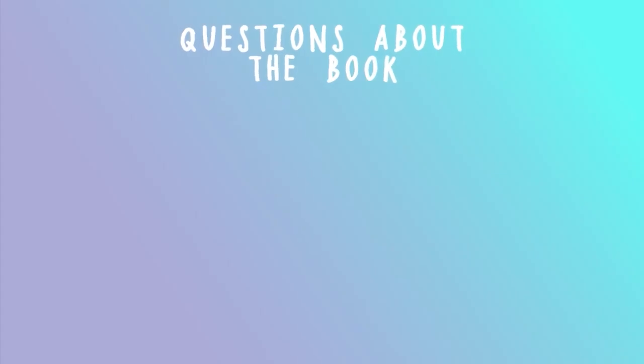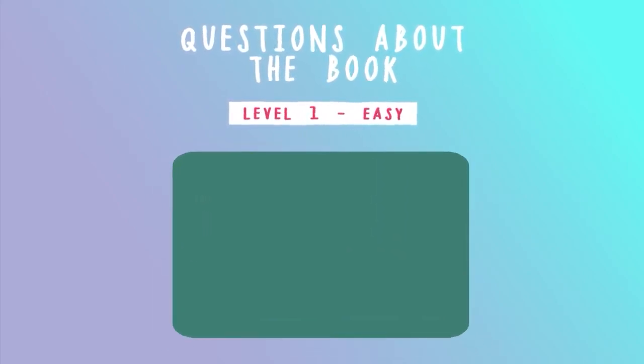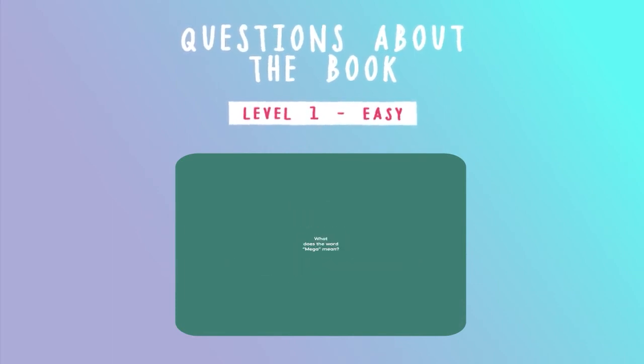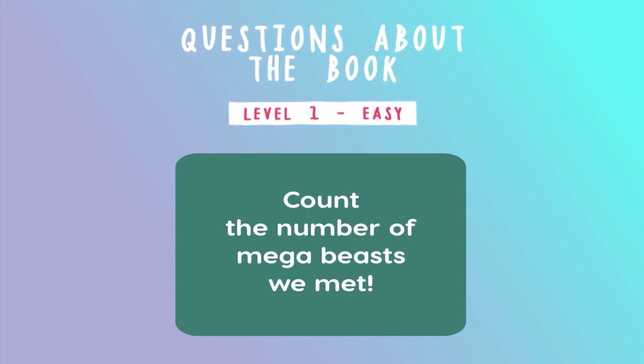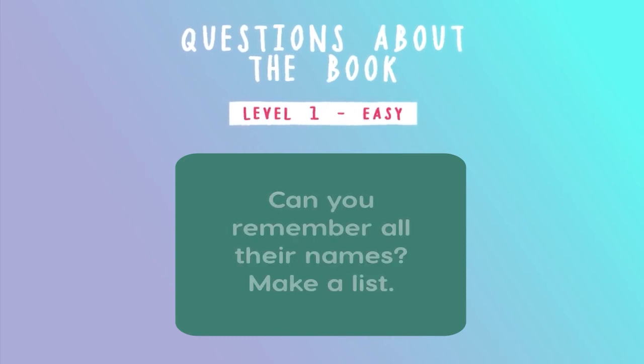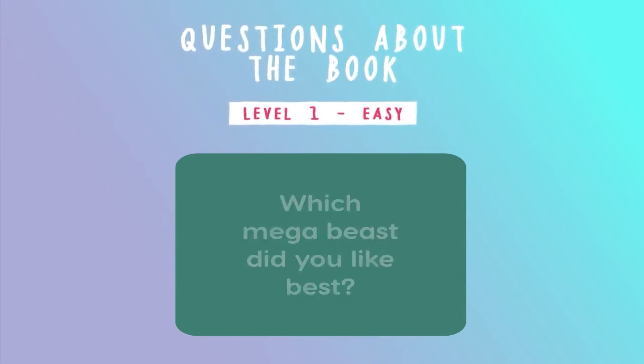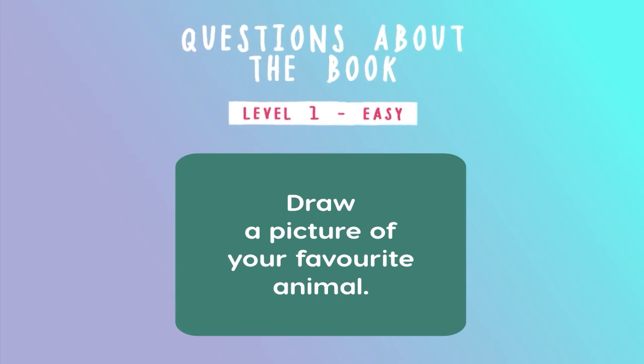Questions about the book. Level one — easy. What does the word mega mean? Count the number of mega beasts we met. Can you remember all their names? Make a list. Which of the mega beasts did you find scary? Which mega beast did you like best? Draw a picture of your favorite animal.